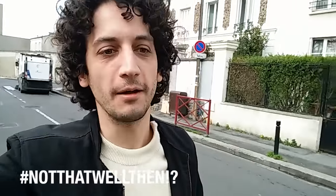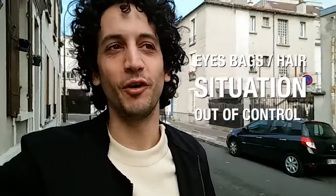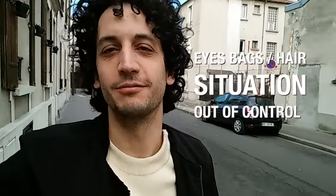Hey guys, what's up? This is Alex. Today I am very, very well. In fact, I'm a bit sick, but I'm very well because I'm going to my office and I'm gonna show you my new place, my new creative space. I've been looking for a place like this for about a month and I finally found it.